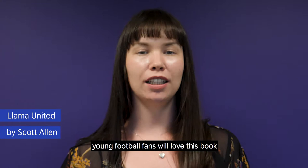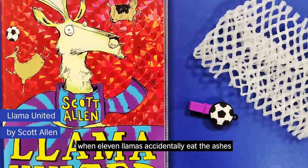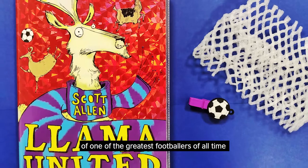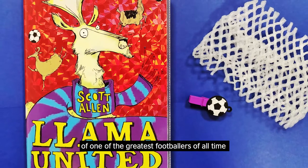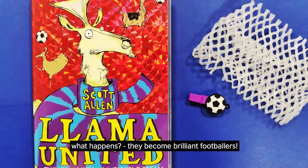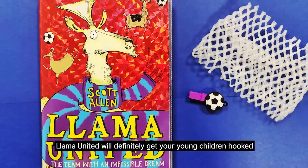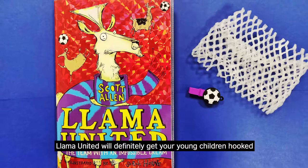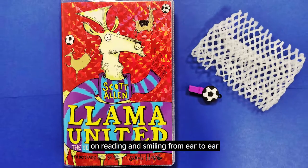Young football fans will love this book. When 11 llamas accidentally eat the ashes of one of the greatest footballers of all time, what happens? They become brilliant footballers. Llama United will definitely get your young children hooked on reading and smiling from ear to ear.